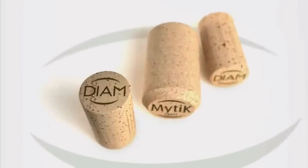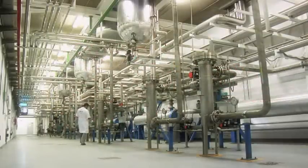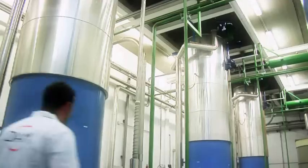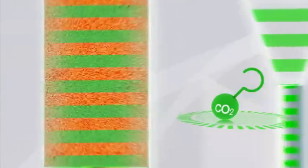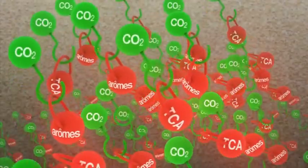Next, as part of the cleaning process, the revolutionary DIAMANT technology is applied, deeply penetrating the honeycomb structure of the cork under strictly controlled temperature and pressure levels. The CO2 gas reaches an intermediate state between liquid and gas.